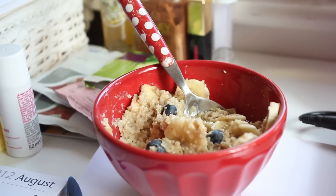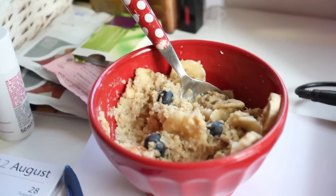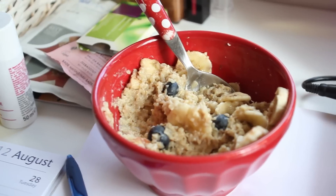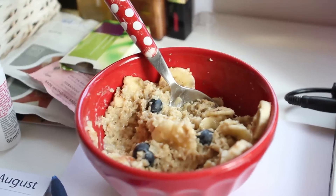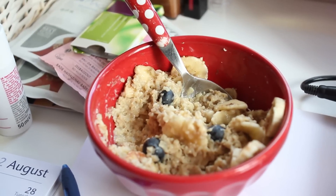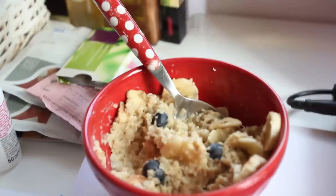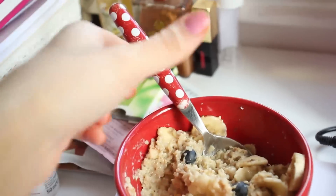Morning guys, this is my breakfast and it's the same as always. The only difference is that I used soy milk instead of almond milk because it was just in the fridge and I don't want it to go off. So it's porridge, soy milk, blueberries, and half a banana chopped up in there.